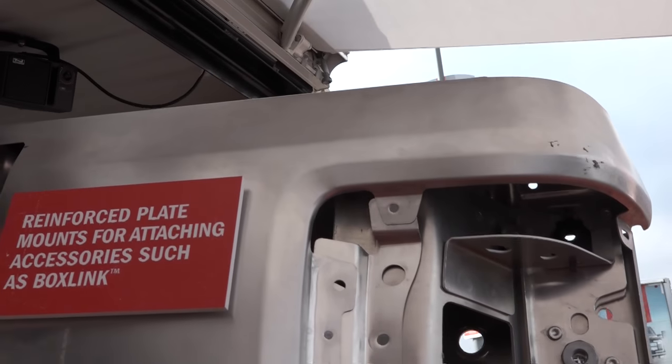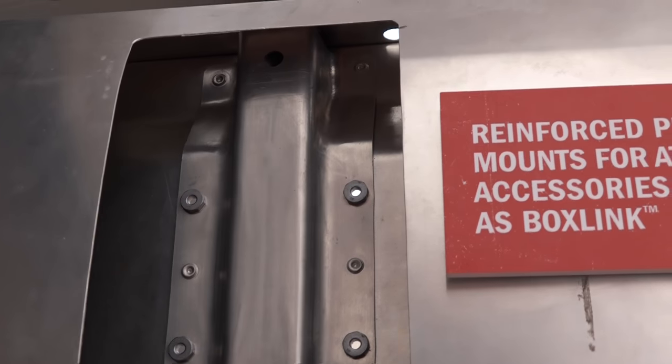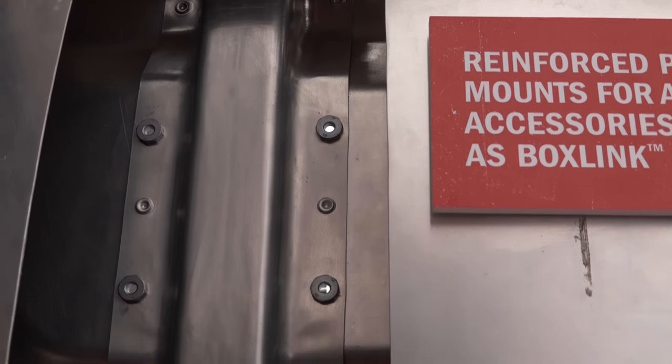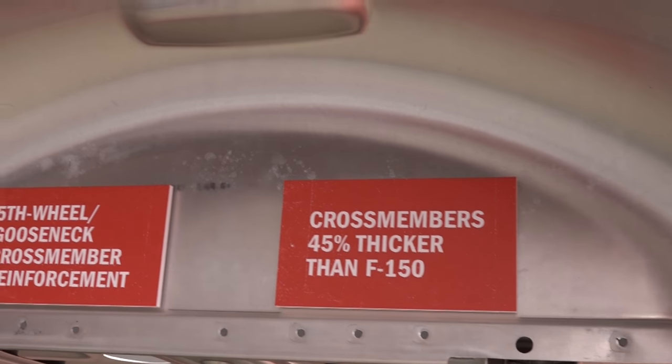These trucks — it's a whole new world. They've got so many cameras, so many devices for blind spots for your trailer. You've got a camera tray you can put on there. You actually have trailer tire pressure monitoring — all those things come with this new truck.